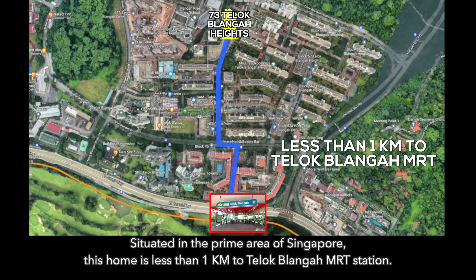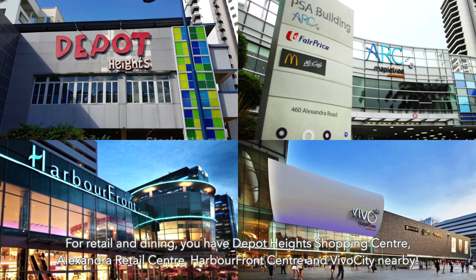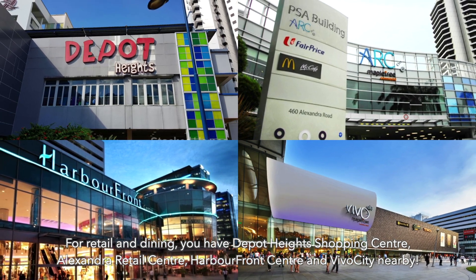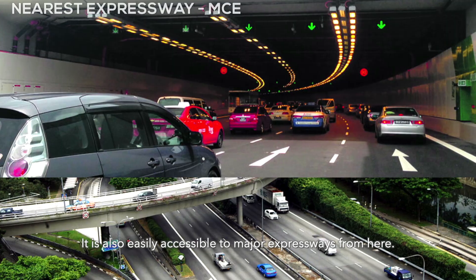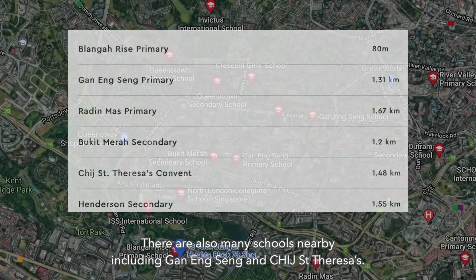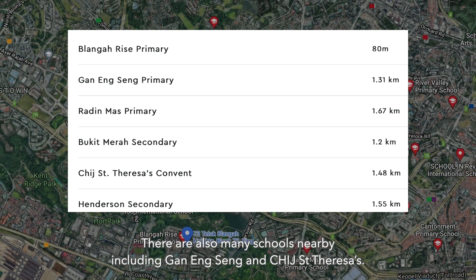Situated in the prime area of Singapore, this home is less than 1km to Teluk Blangah MRT station. For retail and dining, you have VivoCity, HarbourFront Centre, Alexandra Retail Centre, and Depot Hill Shopping Centre nearby. It is also easily accessible to major expressways from here. There are also many schools nearby, including Queenstown and CHIJ St. Teresa.